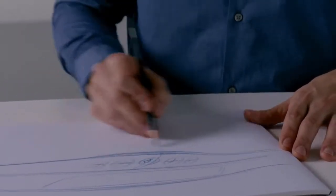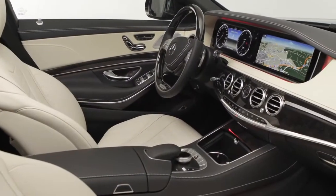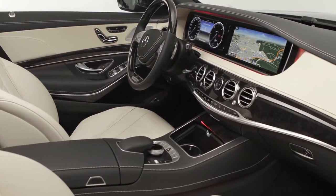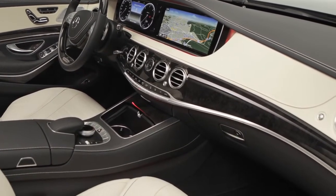For me it's more a living space for the passengers and the driver than a car. When you are perceiving the interior, when you open the door, the first thing you see is the colours, it's the material, and then you start to see the shape described by this material.